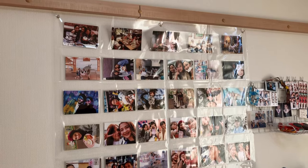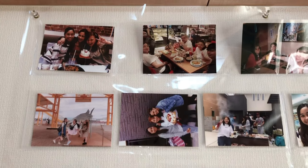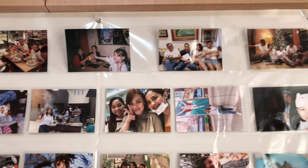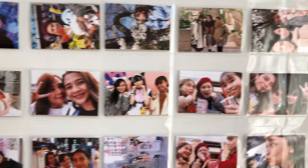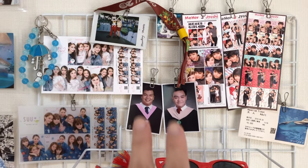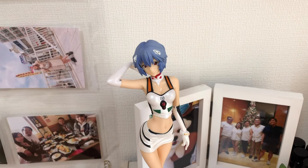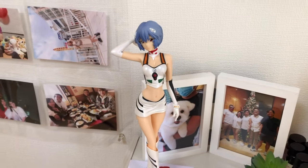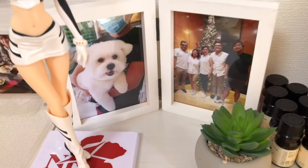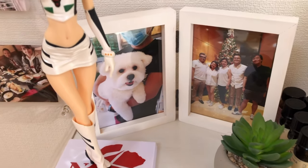Then over here I have my photo wall — just a few pictures, most of them with Morhen and Diane. Then another mini photo, a Purikura grid over here, and my brothers asked me to display their graduation photos. Another Evangelion figurine — you can tell I love Evangelion. And then I have a photo of my family from Christmas 2018, and then my dog Appa.